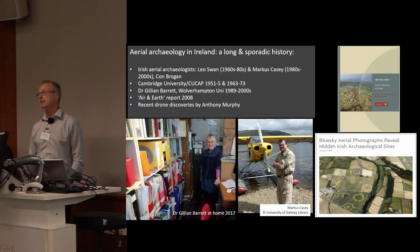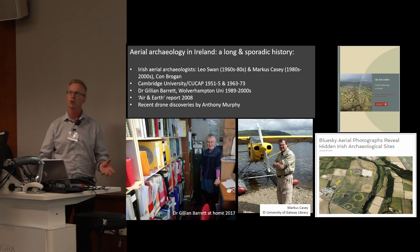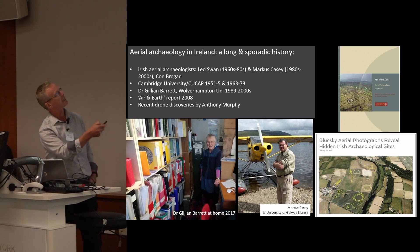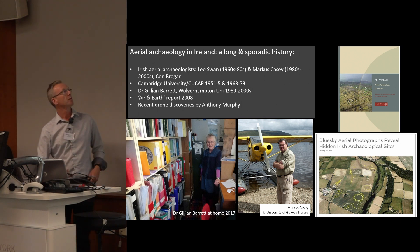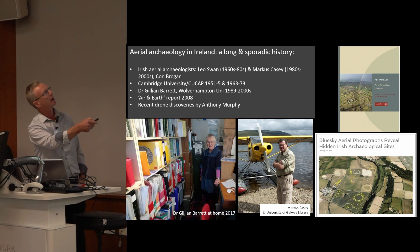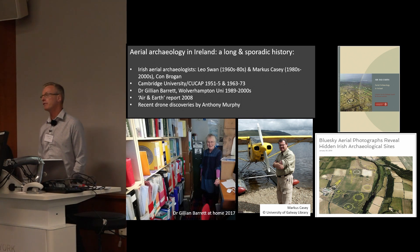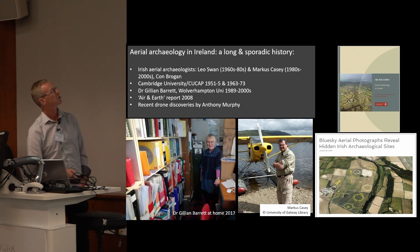Aerial archaeology in Ireland has a long history, but a sporadic one. There's never been a national approach to survey in Ireland as such. But there have been some really big names — Leo Swan, Marcus Casey and Con Brogan — who we owe a lot to over the years. Leo Swan's and Marcus Casey's archives are now digitised and available online; Marcus Casey's just recently went up online.